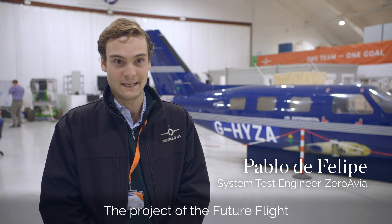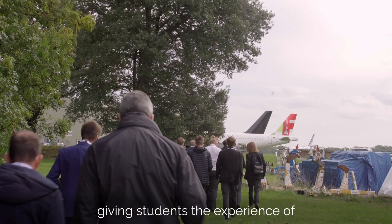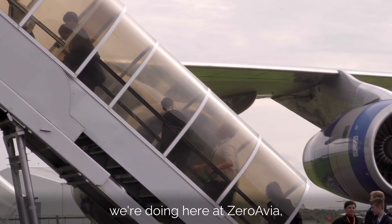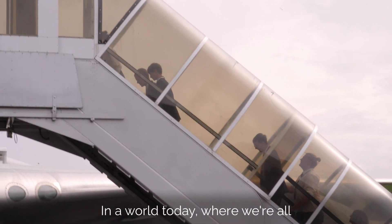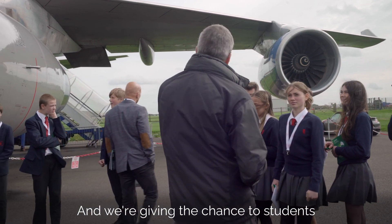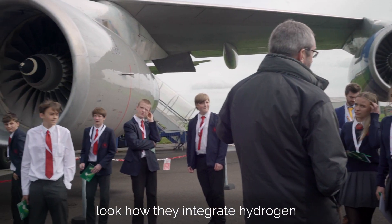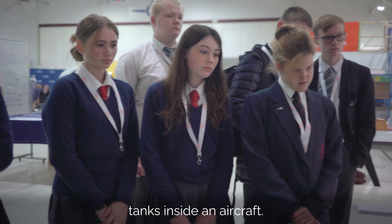The Future Flight project is all about giving students the experience of something very similar to what we're doing here at ZeroAvia, which is designing a hydrogen airplane. In a world today where we're striving for net zero, carbon from aviation is a problem that we currently have and will only grow. We're giving students the chance to look at how they integrate hydrogen tanks inside an aircraft.